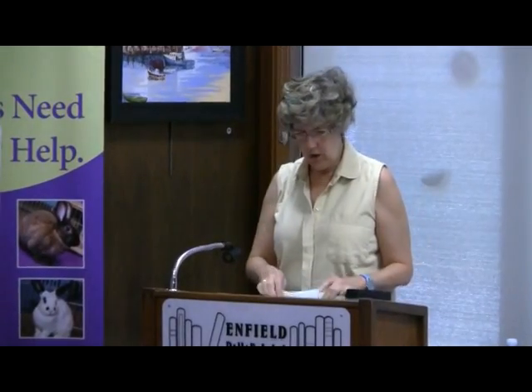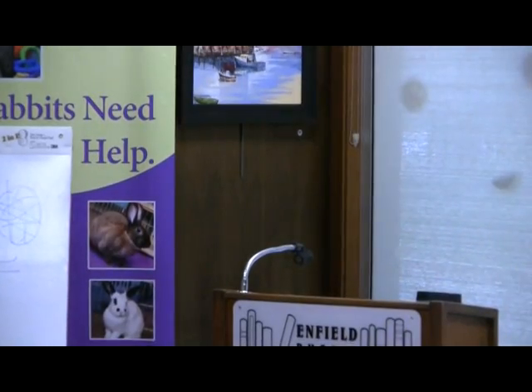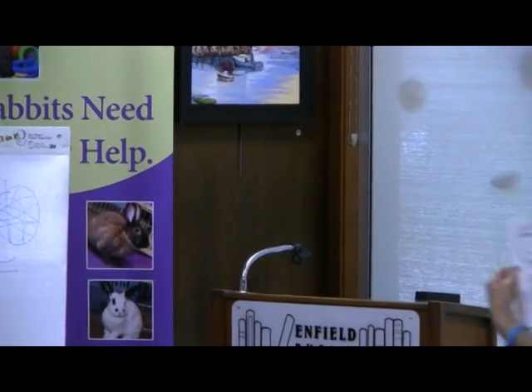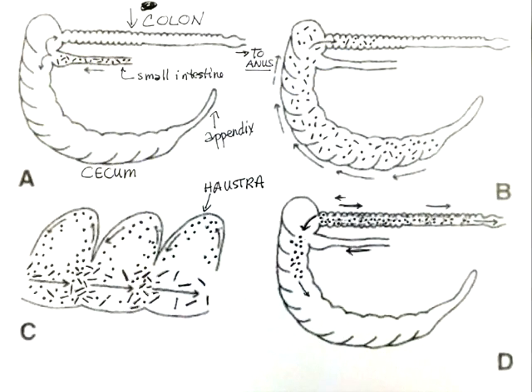Now we're getting to where all the interesting stuff happens. Looking at the diagram: the colon is at the top of the page, the small intestine is below that, and the cecum is off to the side — along with the appendix.